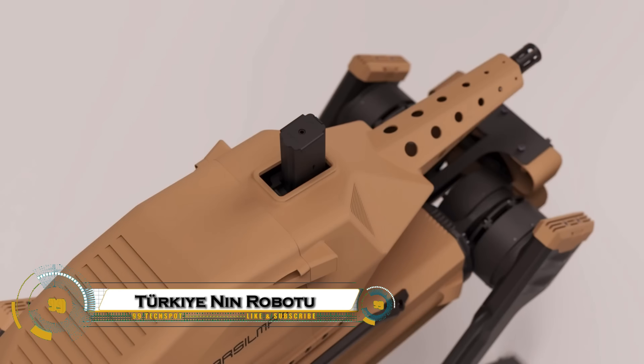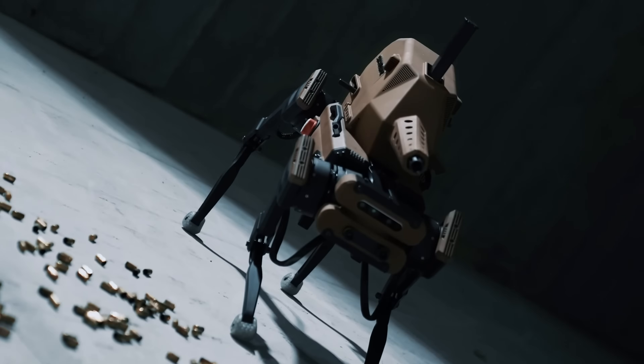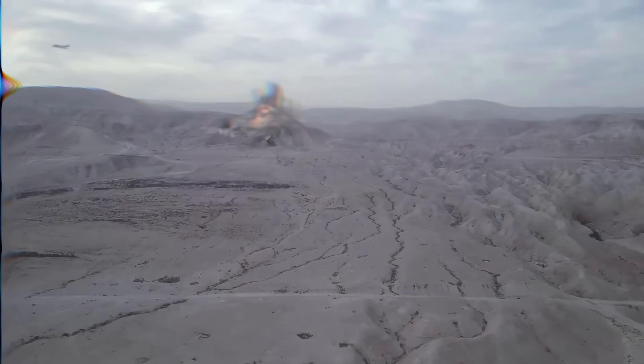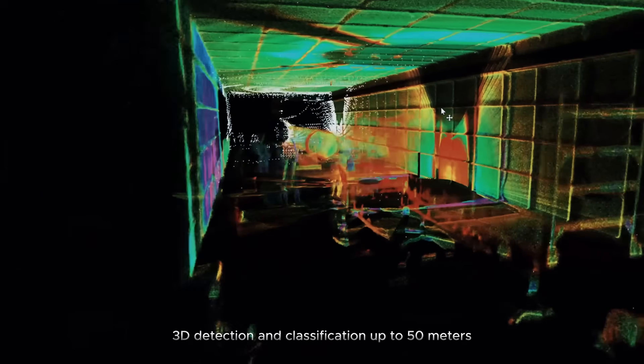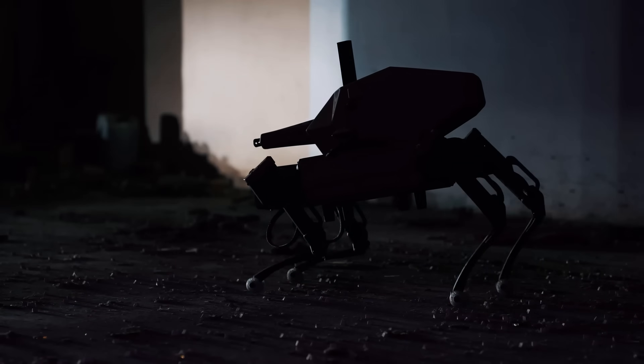Turkey's first indigenous armed robot, Sarbot, is a dramatic leap into the future of ground combat — a rugged, armored machine that keeps soldiers out of harm's way while carrying out the toughest missions. Its modular chassis accepts cameras, sensors, and multiple weapon payloads, allowing Sarbot to switch roles instantly from patrol and reconnaissance to target tracking and point defense.